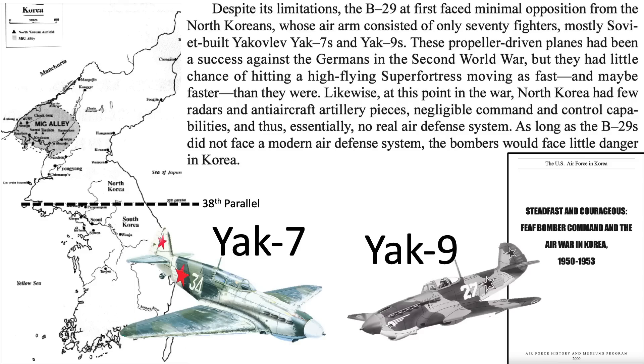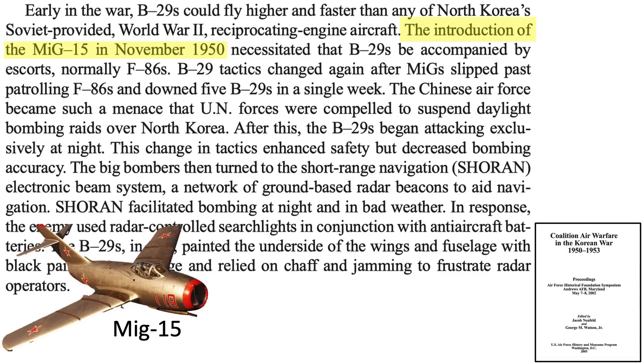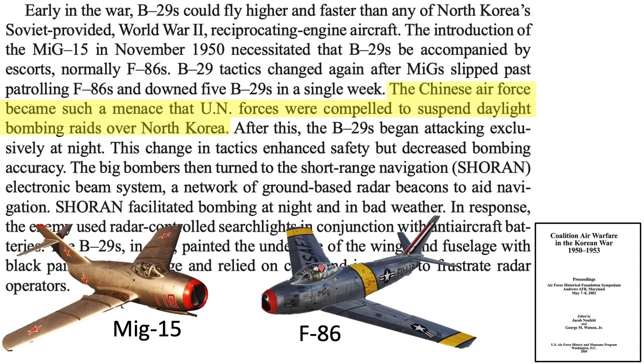This map shows the 38th parallel separating North and South Korea and MiG Alley. The game changed when the MiG-15 was introduced in November 1950. B-29s needed to be escorted by F-86s, but MiGs bypassed these escorts and shot down five B-29s in a single week — five of the 17 total lost in aerial combat during the war. After this battle, B-29s became a night bomber where fighter attack was much less likely.